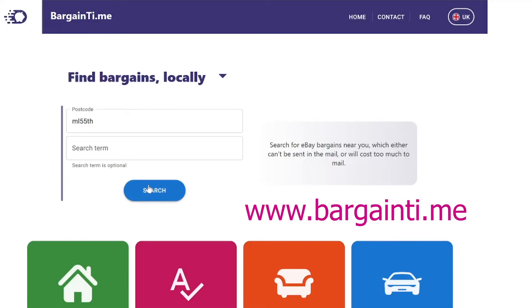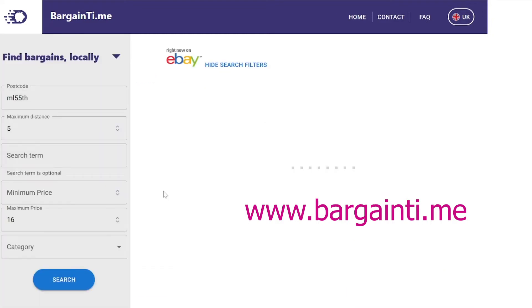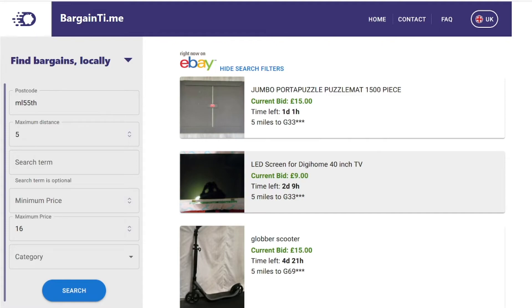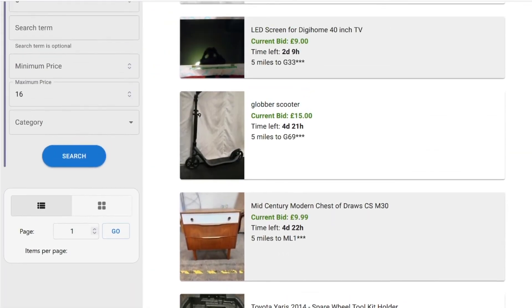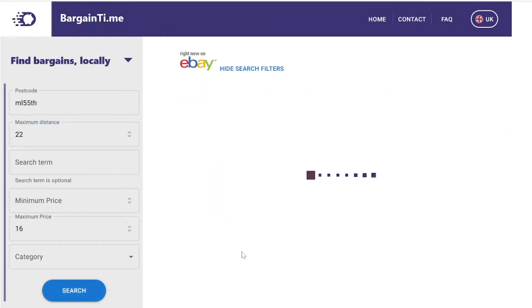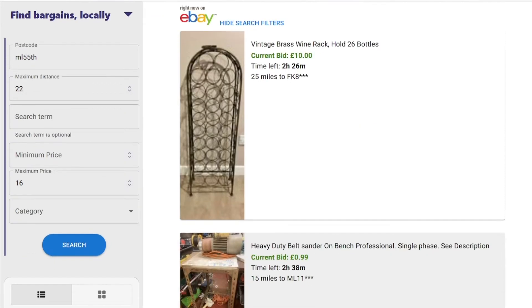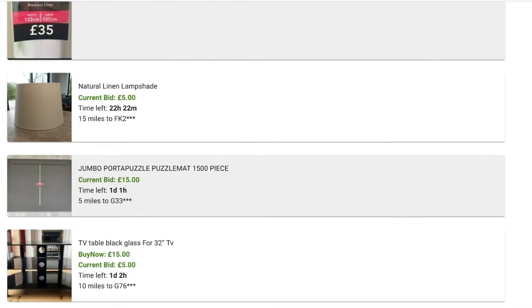This is how we find items on eBay that are local and collection only. This website used to be called Bay Crazy but it has changed its name. All you have to do is click on postcode and enter yours in the search term section. You can either leave it blank or type in what you're looking for — toys, computer games, furniture. Then hit search. On the left hand side you can change the distance you're willing to travel and the minimum and maximum price you're willing to pay.